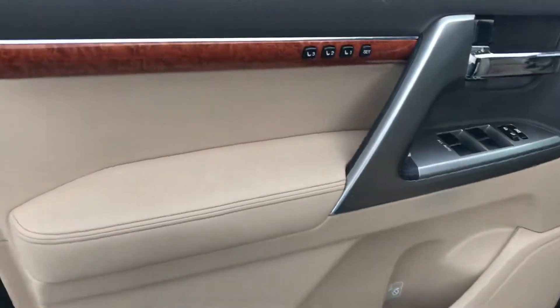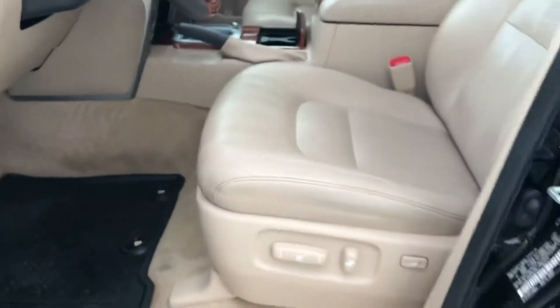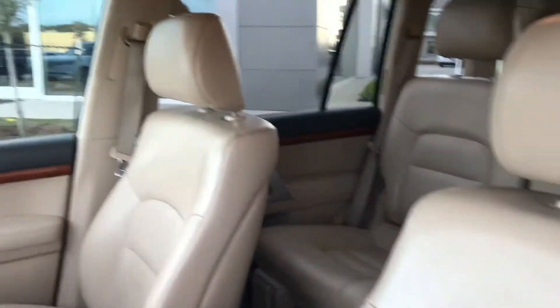Let's check out the inside. It has the three-position memory seats, the beige with the brown upper trim. Seats are in great condition. It does have the sunroof as well as the rear DVD system and the fold-up jump seats.